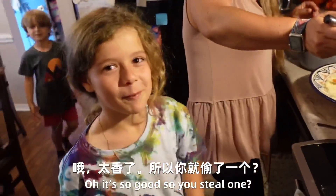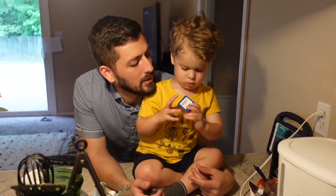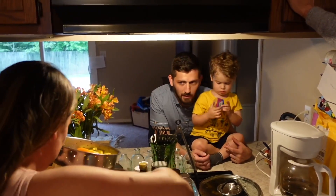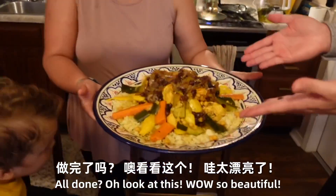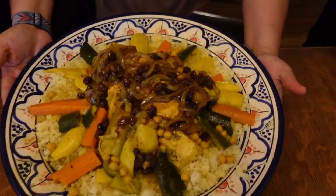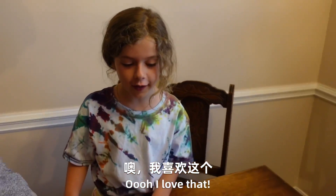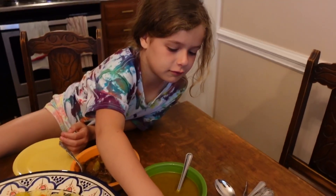Oh, it's so good. Wow, look at this. So beautiful. Look at the pork. Oh, I love that. Try this — this is not spicy. It's spicy! Yeah.